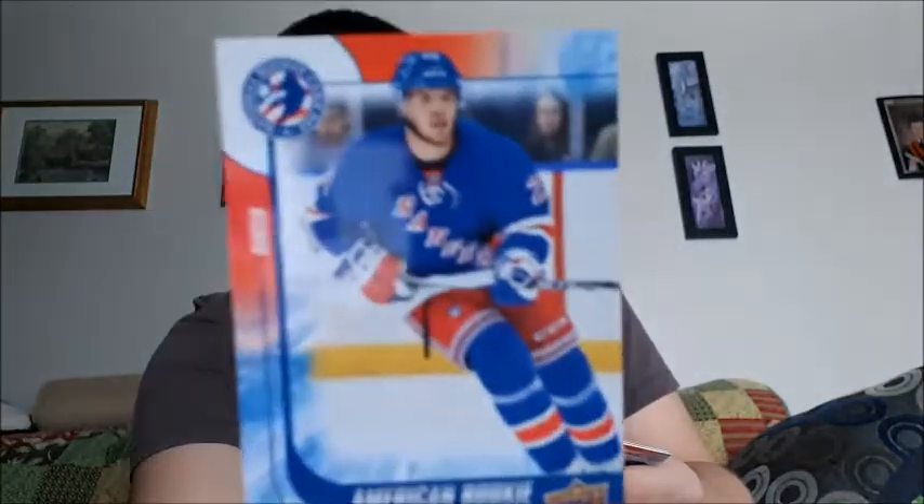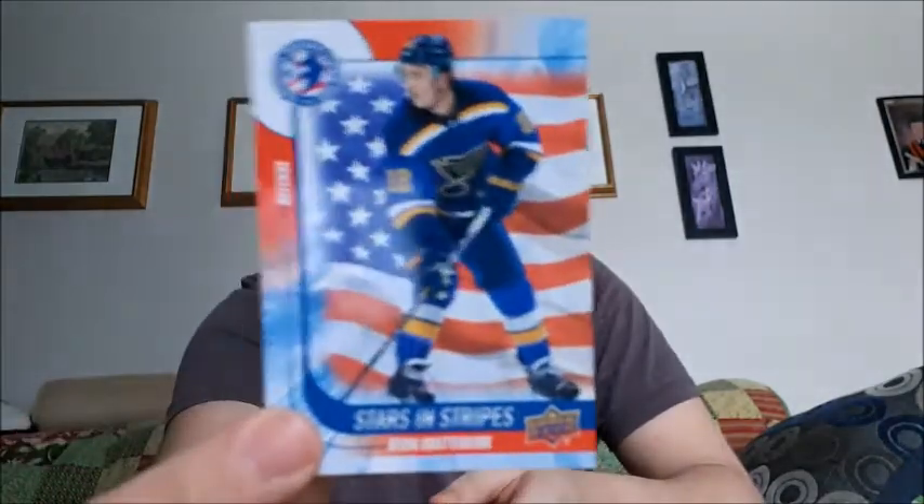I'm gonna open up the US one first because it's more rare for me - I know I'd never be able to get one. You do get a checklist, and it's pretty good. There are some rookies, American Stars and Stripes, and American icon cards. So here's what I got: Oscar Lindbergh - American rookie, Phil Kessel - Stars and Stripes, Brett Hull - American icon, Dylan Larkin - American rookie, and Kevin Shattenkirk - Stars and Stripes.